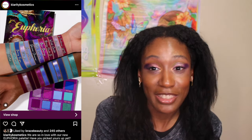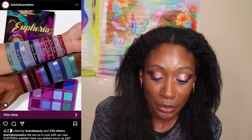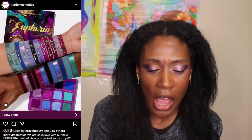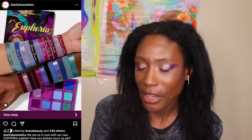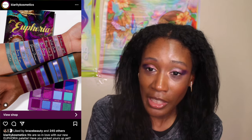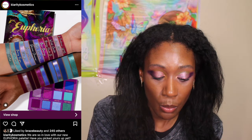Next, I have the Clarity Cosmetics Euphoria Palette — it dropped on their website already. It's $48 and I think it's just pre-order now. I wasn't that crazy about it because it just looks like stuff I already have, and the color story isn't doing it for me — something's missing. Needless to say, I'm not buying it, but if you're interested, I hope you pick it up.